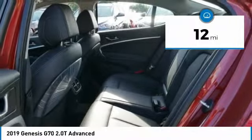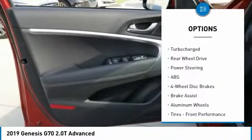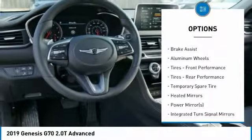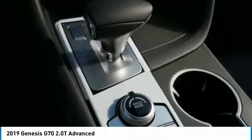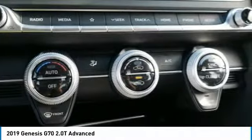Here are some of this vehicle's great options: backup camera, remote engine start, traction control, stability control, steering wheel audio controls, lane departure warning, power passenger seat, keyless entry, anti-lock braking system, and power liftgate.